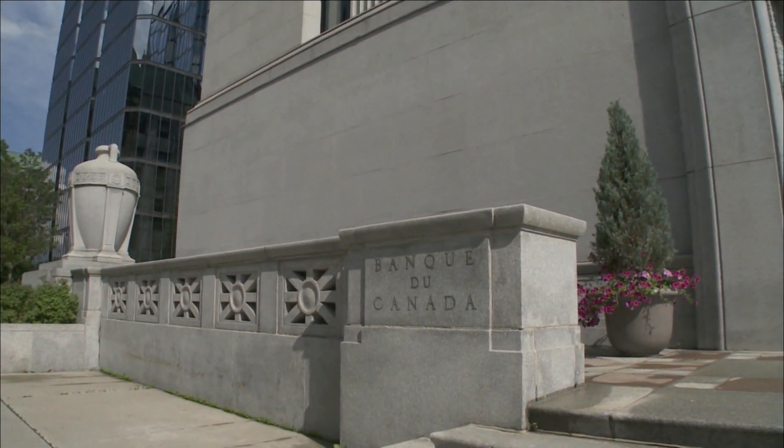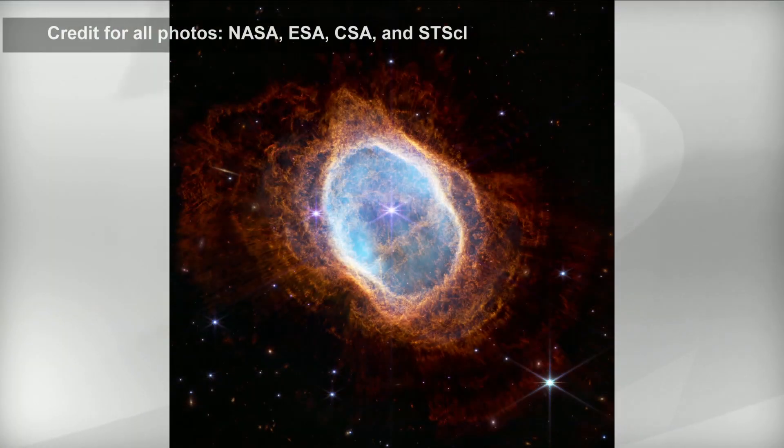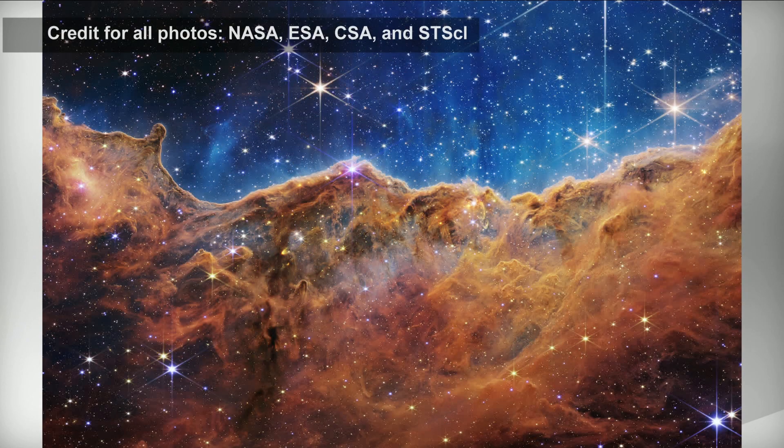Amateur and professional stargazers have been captivated by never-before-seen images of the depths of the universe thanks to NASA's powerful orbital observatory. The new pictures from the James Webb Telescope include a close-up of massive clouds of gas and dust created by the Southern Ring and Carina Nebulas, both located thousands of light years from Earth.